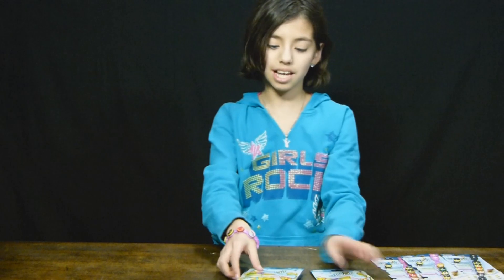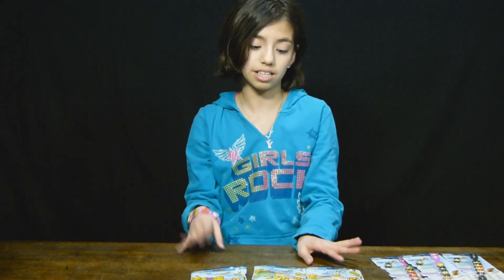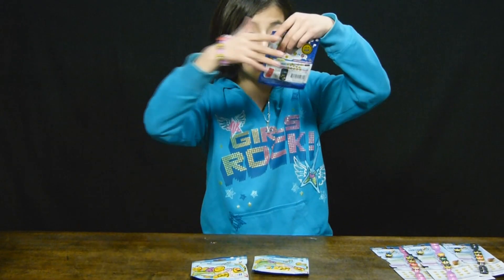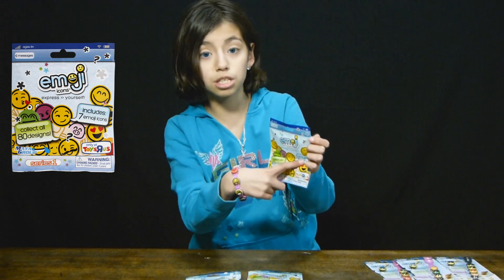They are the Emoji Icon Blind Packs! There are 80 different emojis you can collect, and there are seven emojis in each pack, which I think is a lot. Compare that to the ones you can buy where there's only one and it costs like six bucks. But these are a really, really good price.